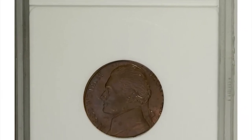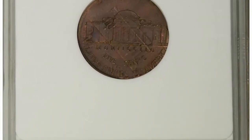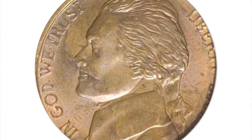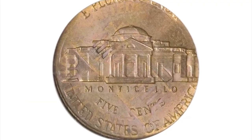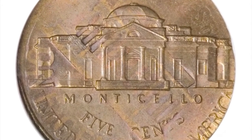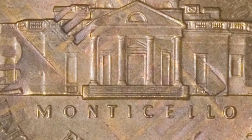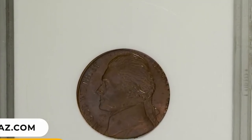Number 11: An error nickel — 2000 P Jefferson Nickel struck on a 1978 Lincoln cent, graded as MS65 Red and Brown. An error that presumably required some help, since the cent host was struck 22 years before the nickel overstrike. The 1978 cent date is faint but legible near the back of Jefferson's head. A lustrous near gem with dusky gold and lilac-red toning. It ended up selling for $12,075.